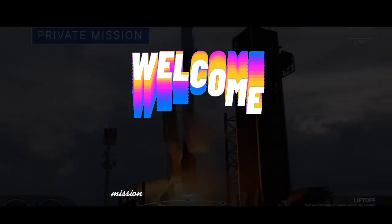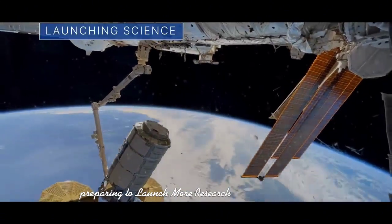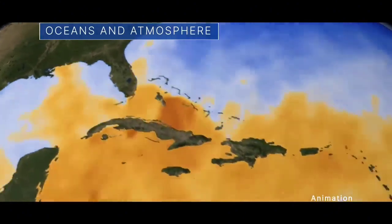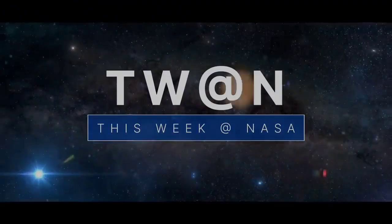The latest private astronaut mission to the International Space Station, preparing to launch more research to the space station, and how climate change is affecting our oceans and atmosphere — a few of the stories to tell you about this week at NASA.